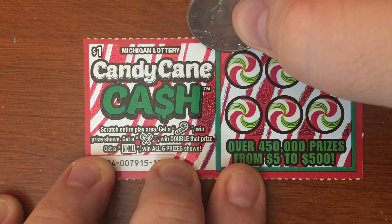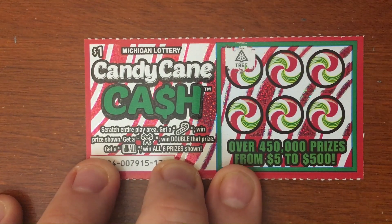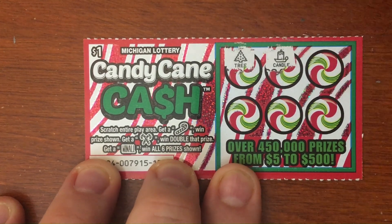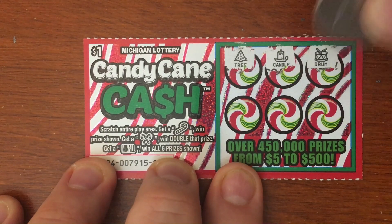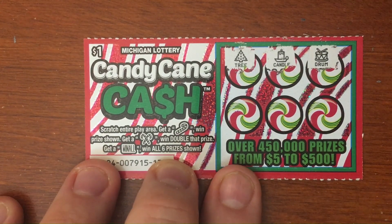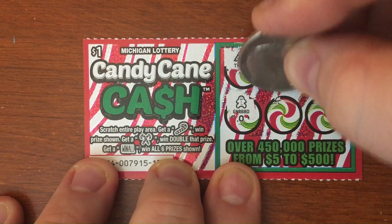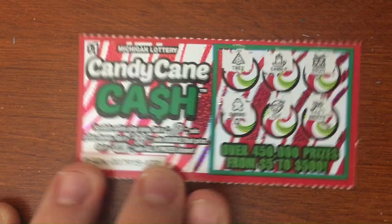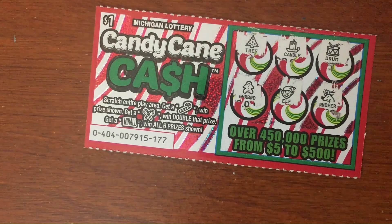If you didn't catch the other videos for the holiday special tickets, make sure you go back and watch them — we put a new video out for each of the new tickets the last couple of days. So we had tree, candle, drum, gingerbread, elf, reindeer — nothing. 177 is gonna be a loser.